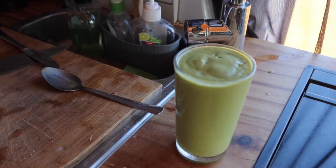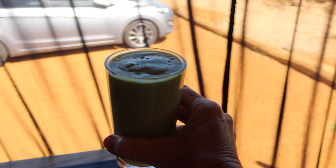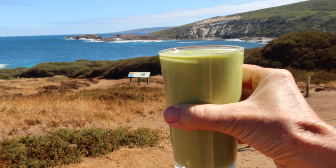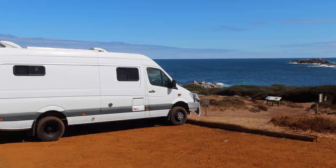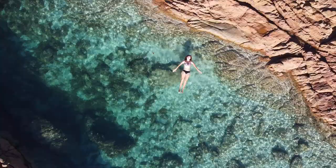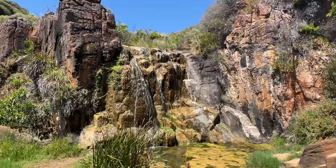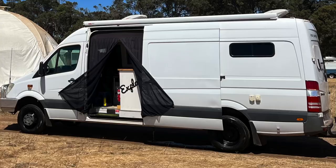Definitely. Smoothie up! How's this for a breakfast view? We hope you enjoyed this episode. Join us next time when we visit another spectacular rock pool, take a coastal hike to a waterfall, and stay at one of the most unique campsites we've ever stayed at. Thanks for watching — see you next time.